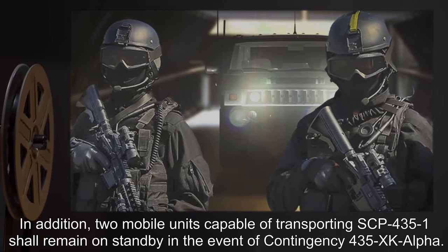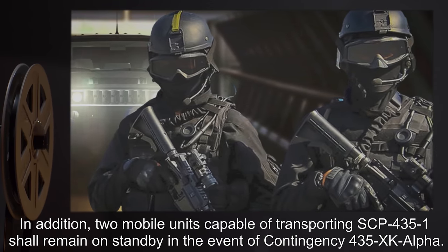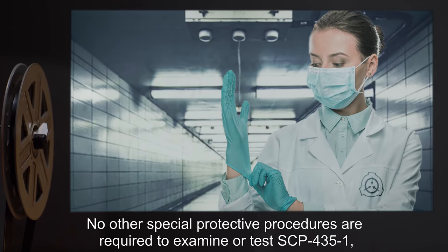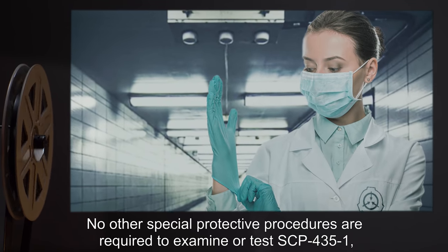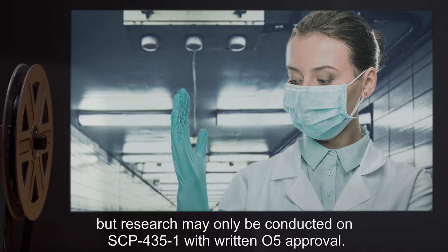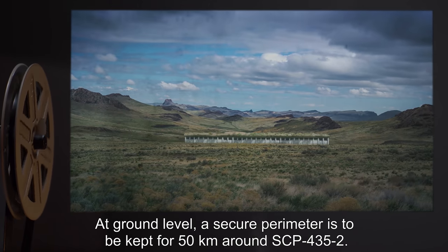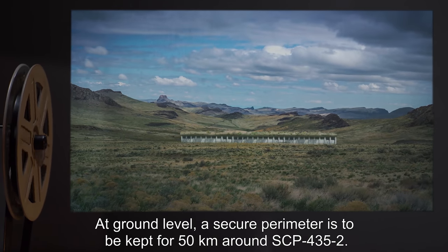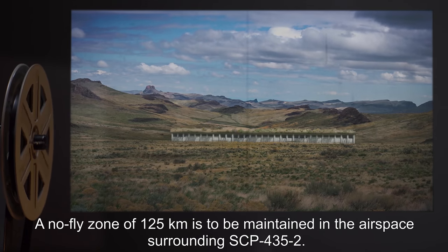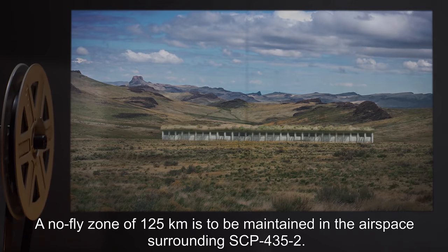In addition, two mobile units capable of transporting SCP-435-1 shall remain on standby in the event of Contingency-435-XK-Alpha. No other special protective procedures are required to examine or test SCP-435-1, but research may only be conducted on SCP-435-1 with written O5 approval. At ground level, a secure perimeter is to be kept for 50 kilometers around SCP-435-2. A no-fly zone of 125 kilometers is to be maintained in the airspace surrounding SCP-435-2.